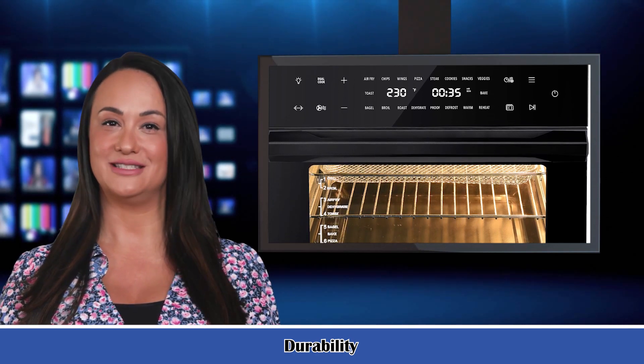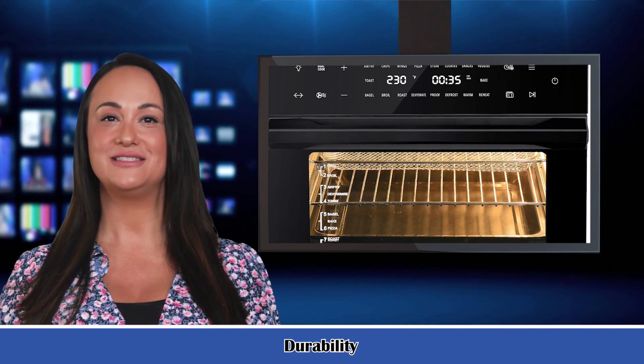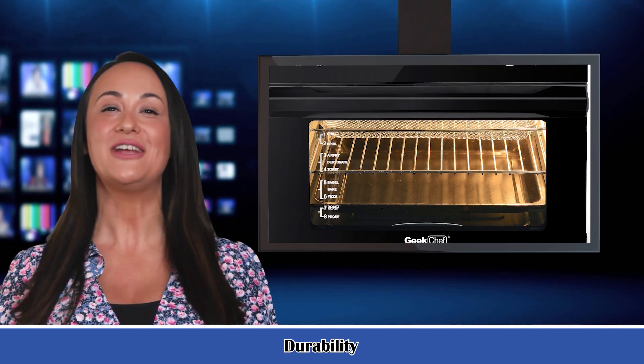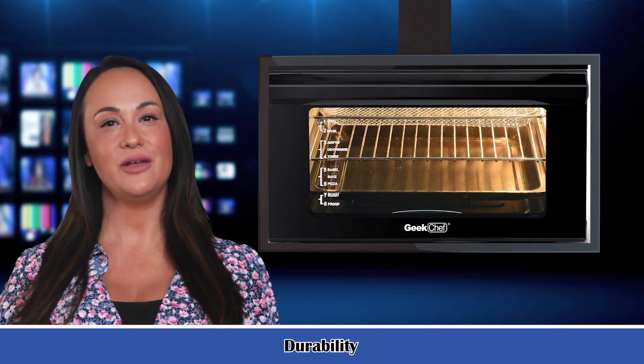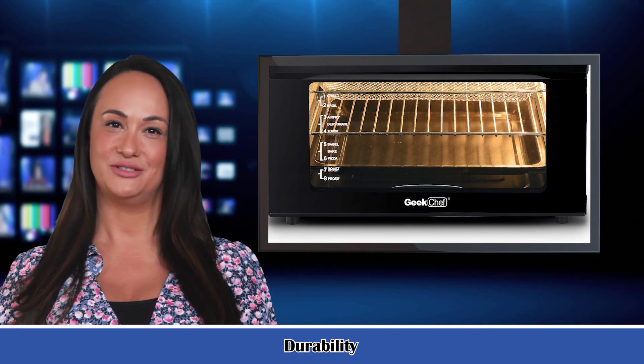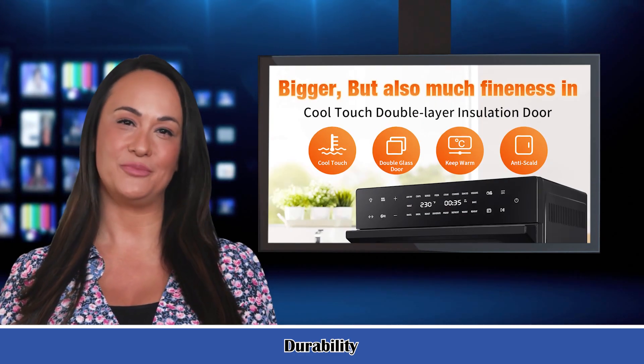Expanding cooking options. Comes with six extra accessories: one baking pan, one air fryer basket, one wire rack, one fetch rack, one rotisserie, and one crumb tray. This air fryer creates more possibilities, meaning you're able to cook more types of delicious food with the included recipes.